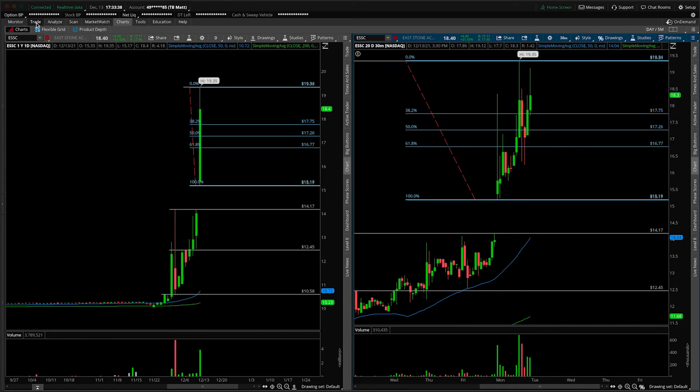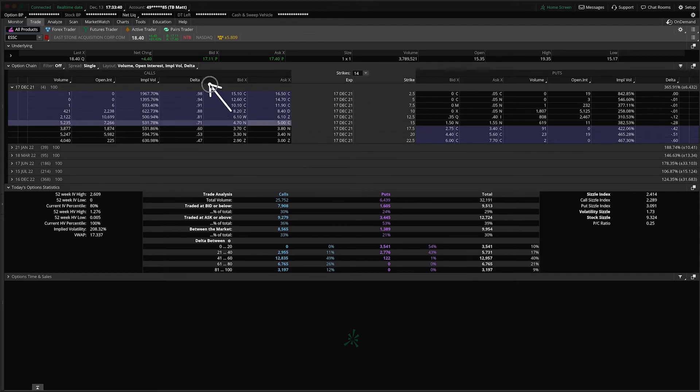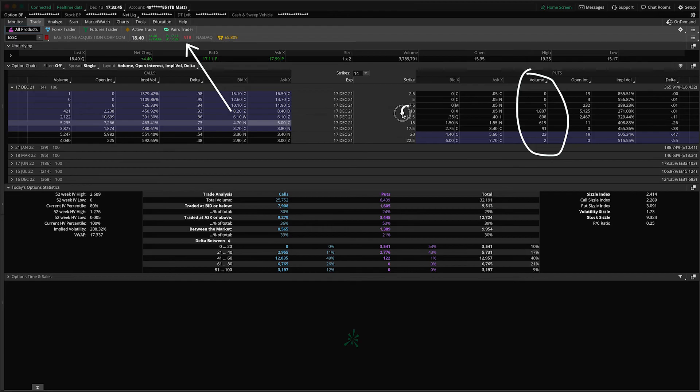You're obviously not going to short this. If we come on over to the trade tab, what you'll notice is that there's none to borrow, and the volume on the put side at the $10 strike — while not horrible at 1,800 contracts — has a zero by 5-cent bid-ask spread, so you're not actually going to play that. So there is no taking advantage of the downside here inside of East Stone.